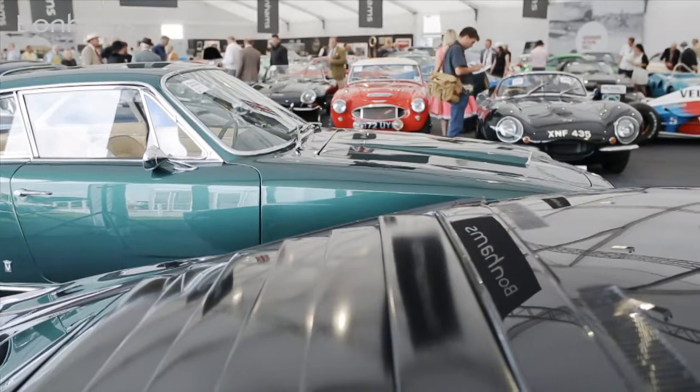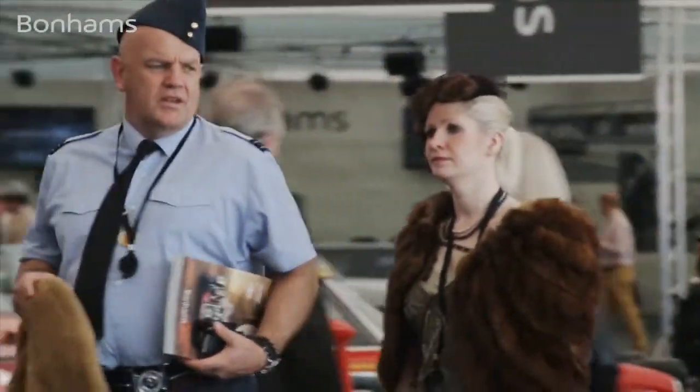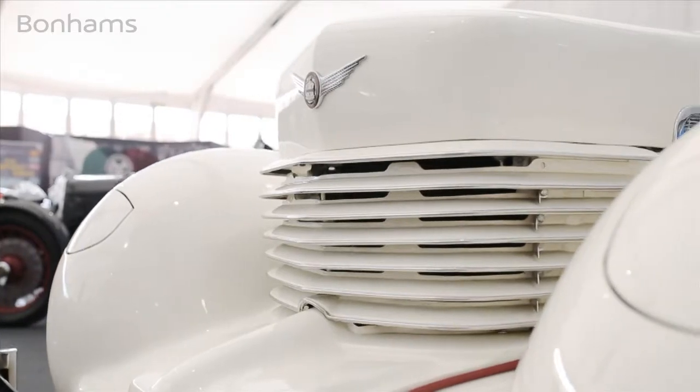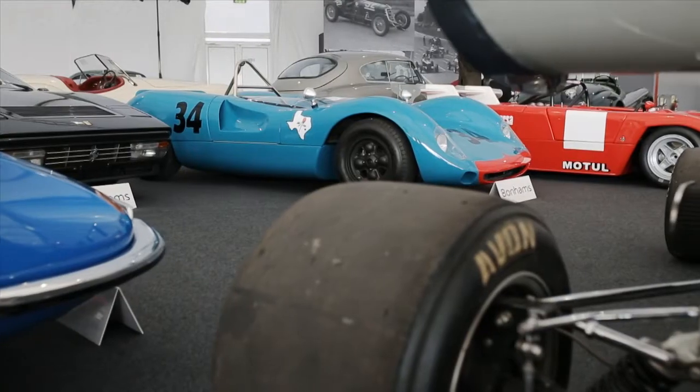£1,400,000. Hello and welcome to the Bonhams auction at the famous Goodwood Revival. We are privileged today to be offering around 105 to 106 motorcars, which is our biggest sale.